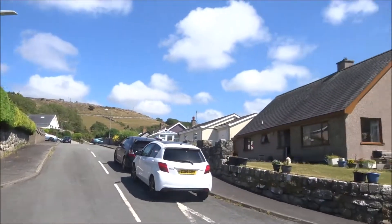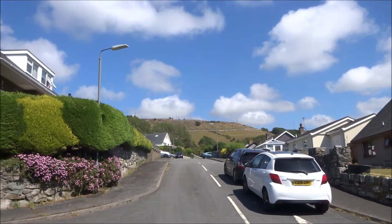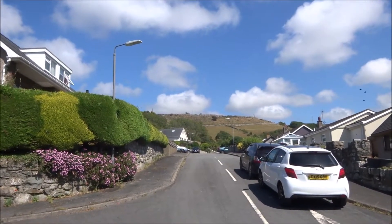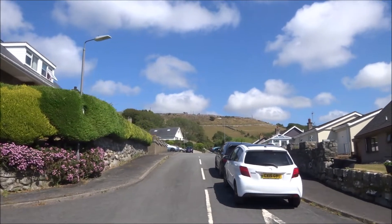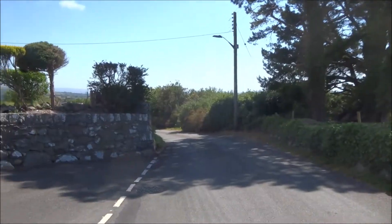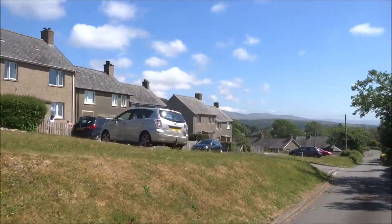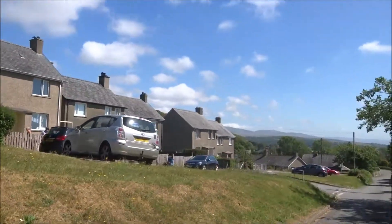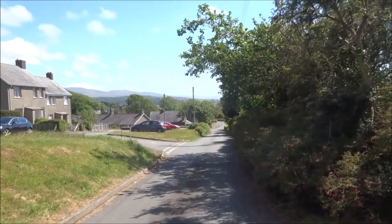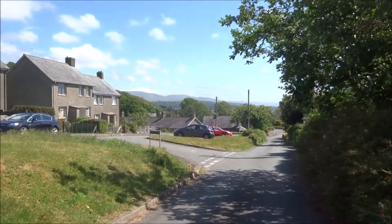There's another cul-de-sac with newish houses built — that's where I walked along, where that wall is on the horizon. Those are what I think are originally council houses — every village has them, for people who can't afford the price of the new houses.